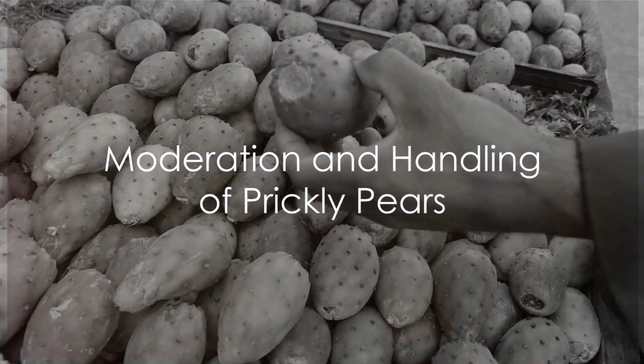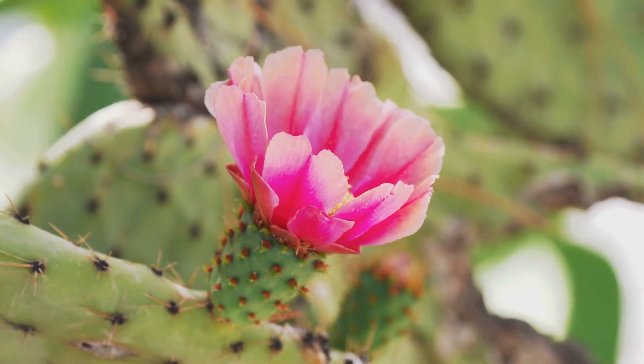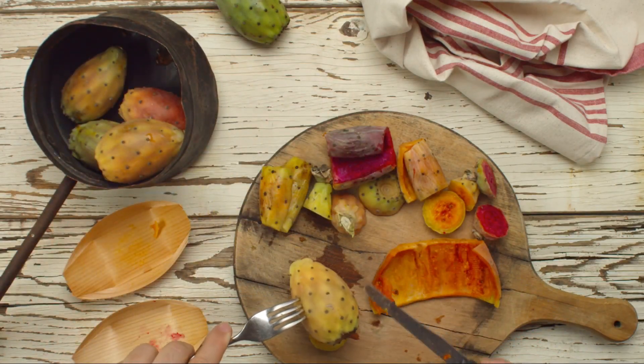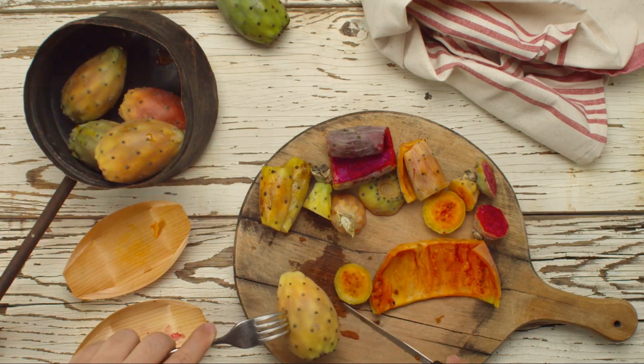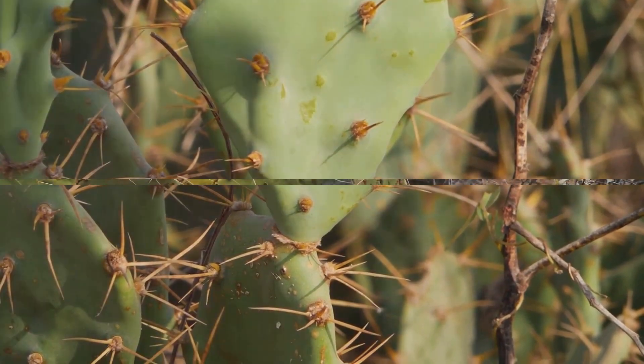However, like all good things, it's important to consume prickly pears in moderation. They contain a type of sugar called fructose, which can contribute to weight gain and other health problems if eaten in excess. Also, remember to handle them carefully to avoid the tiny spines on their skin.